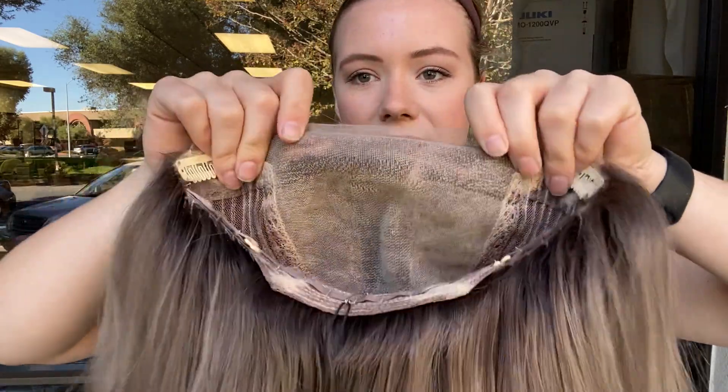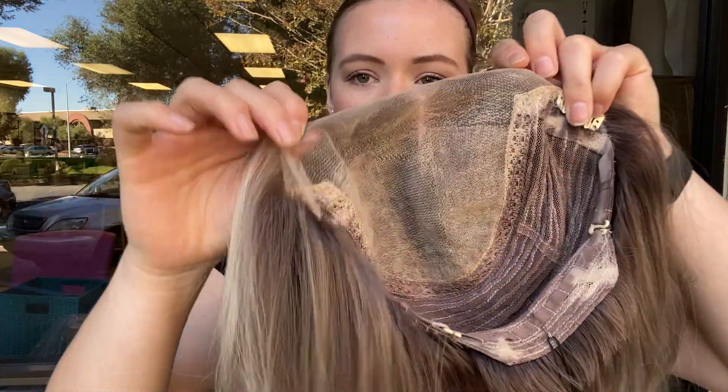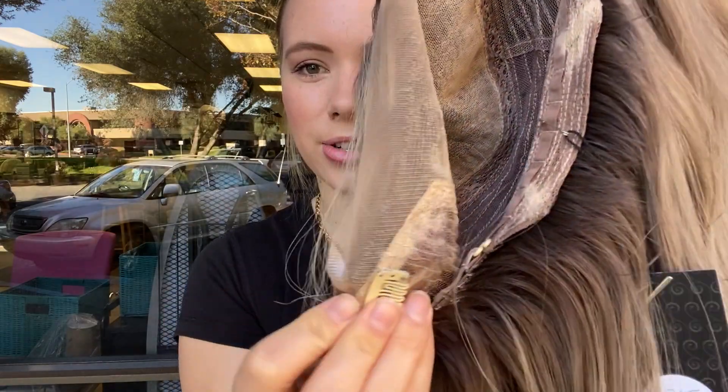And then here is the full lace top — it goes a little bit onto the ear tabs, as you can see there.